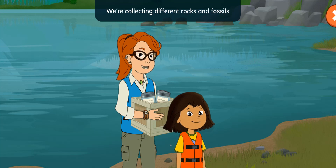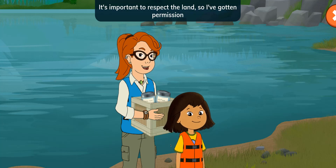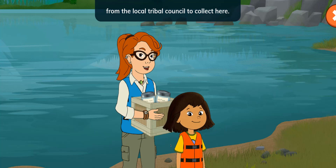We're collecting different rocks and fossils to help us learn about the river. It's important to respect the land, so I've gotten permission from the local tribal council to collect here.